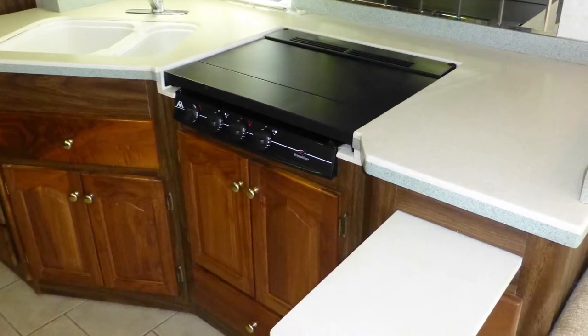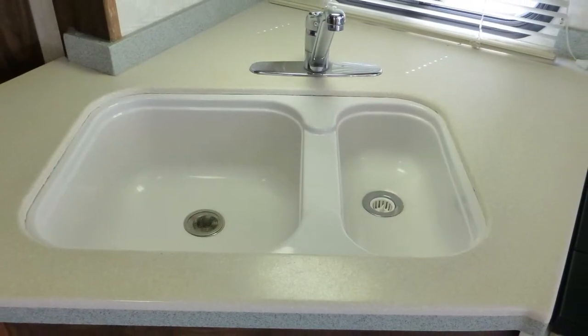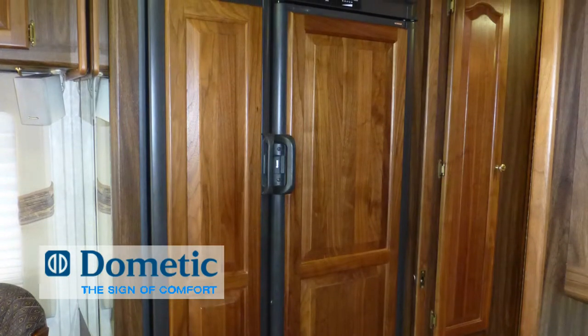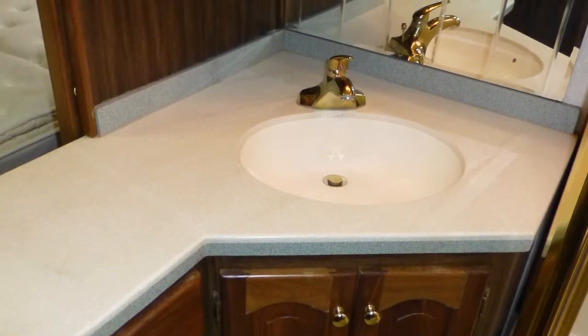Preparing meals is easy in the nicely equipped kitchen with ample counter space and storage, beautiful solid surface countertops with pull-out extension, under-counter double sink, convection microwave, three-burner cooktop, and two-door refrigerator freezer with ice maker.